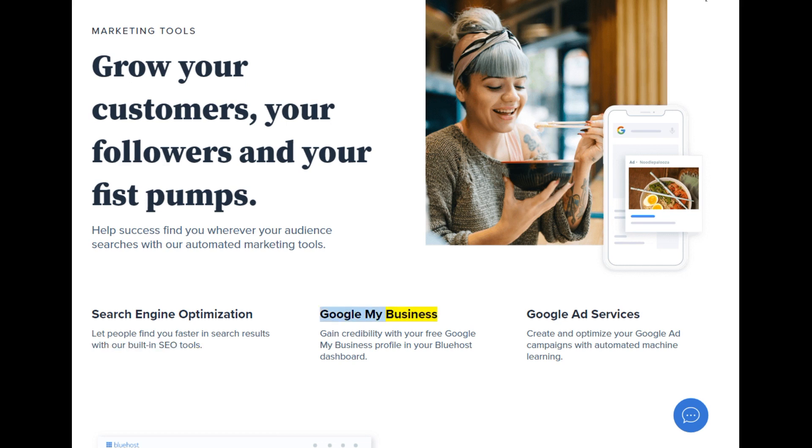Google My Business — gain credibility with your free Google My Business profile in your Bluehost dashboard. Google Ad Services — create and optimize your Google Ad campaigns with automated machine learning.